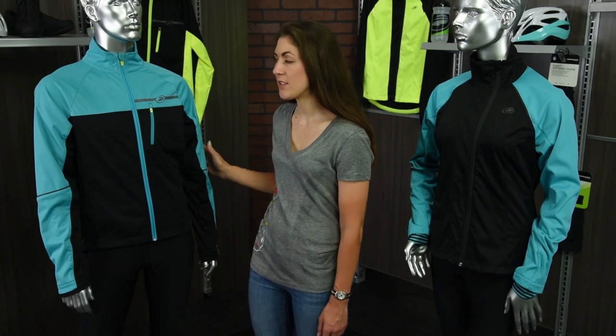Both jackets feature 360 degrees of reflectivity — the men's featuring details on the chest and arms as well as across the back, and the women's on the shoulders and shoulder blades. Both jackets also have a reflective tail clip.